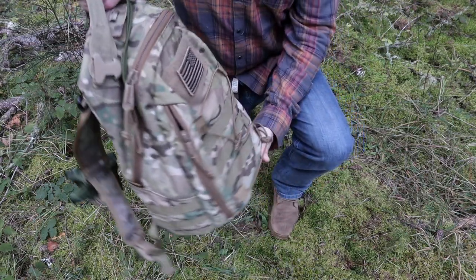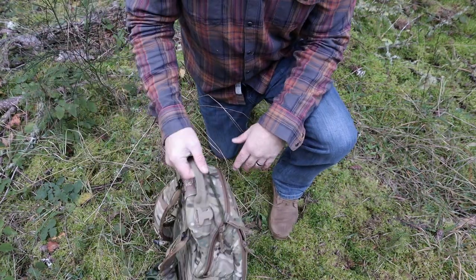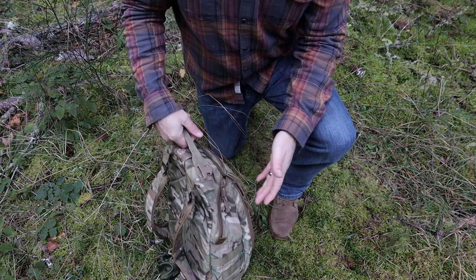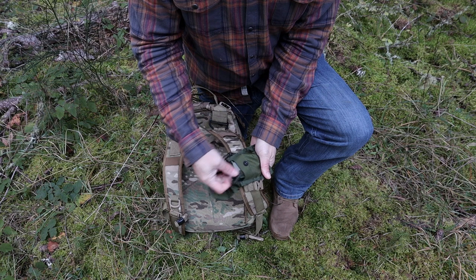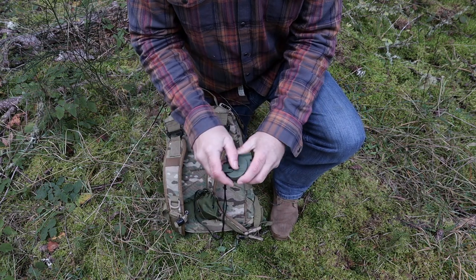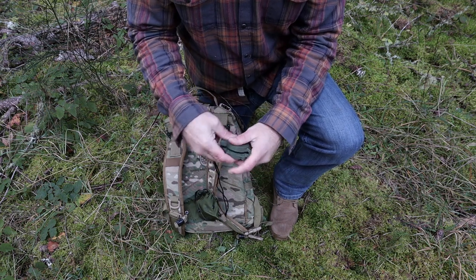The pack itself is a Tactical Tailor Flight Light Removable Operator Pack. I've had this thing for going on 10 years now and it's served me well — I didn't buy it for this, I just kind of repurposed it. On the outside, dummy-corded to my pack, I have a Camanga compass. It's a standard lensatic compass. This thing's time-tested — can't go wrong with it.